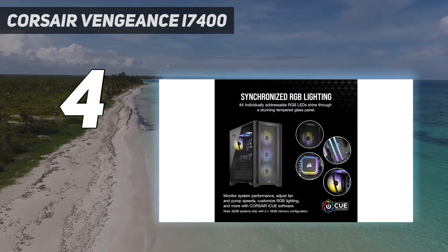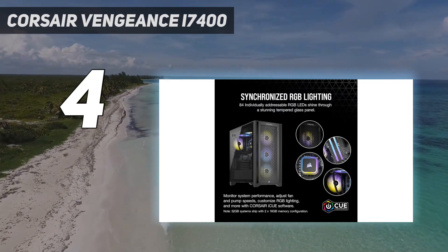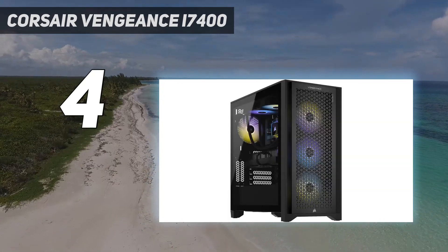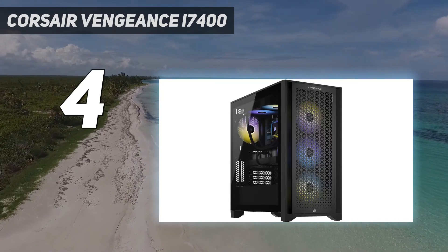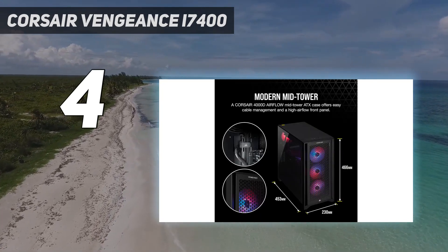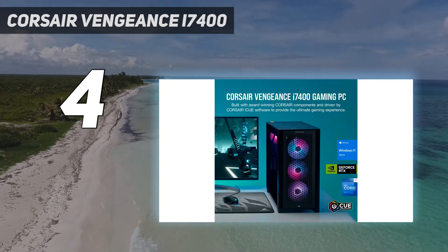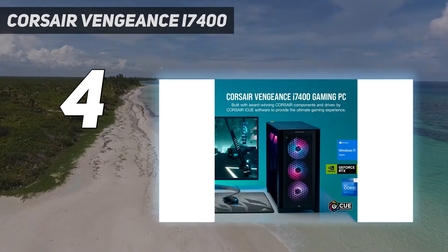Where Corsair's Vengeance machines stand out is in the fact that they build around the core components with their own supporting cast of kit. From memory to SSD to cooling and chassis, Corsair makes some of the best kit around, and putting it all together in one quiet, cool, and stylish package is where its systems shine.